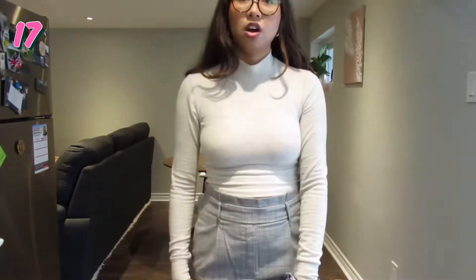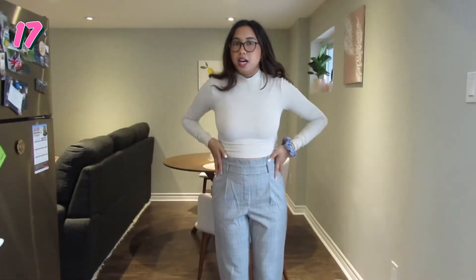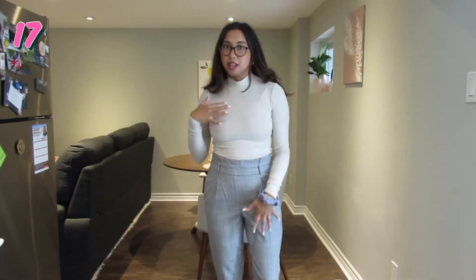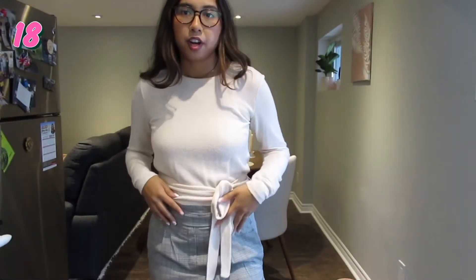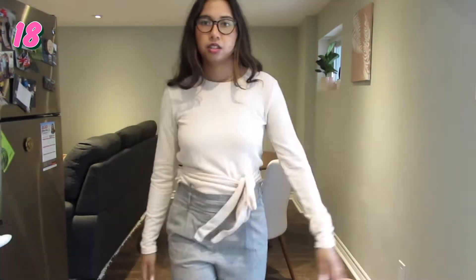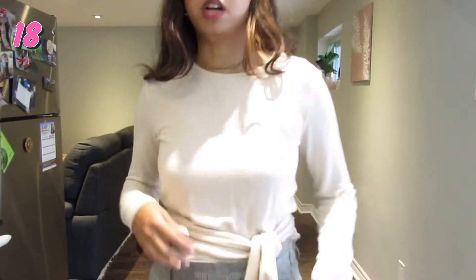A simpler outfit now — I've got these printed pants on that I've had for a while and this little Aritzia mock neck long sleeve. Short top, high pants — balance. This is just another plain top with a busy bottom and a little bit of a tie detail going on. This top's from Zara.